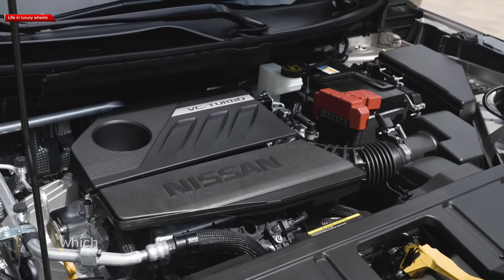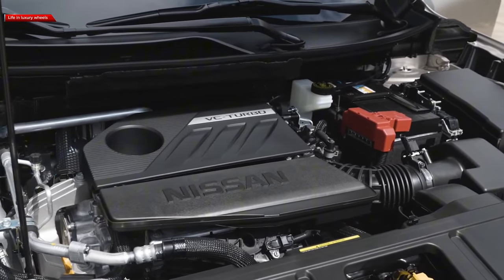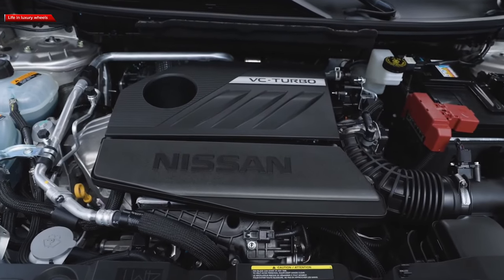The Rogue, which is powered by a 201-horsepower turbocharged three-cylinder engine, attempts to strike a compromise between quick acceleration and good fuel economy.